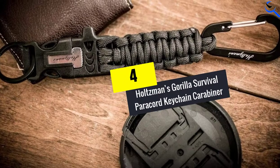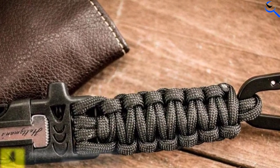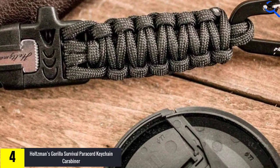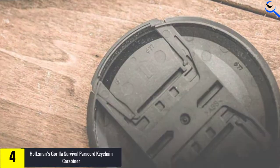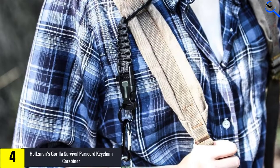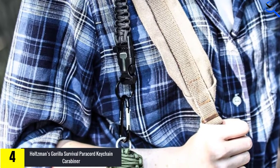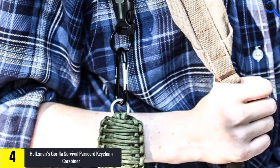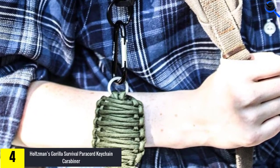Moving on at number 4, we have Holtzman's Gorilla Survival Paracord Keychain Carabiner. Are you searching for a practical, powerful, and strong paracord emergency keychain? You are no longer supposed to opt for flimsy paracord and cheaply made survival tools, as this premium-grade multi-tool from Holtzman's Gorilla Survival is readily available to keep you secure and safe in any outdoor hiking event, help you start a fire, and assist you in installing your tent with this robust paracord.